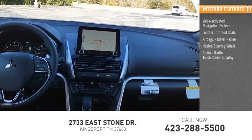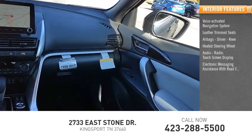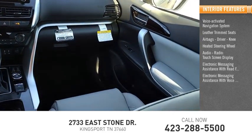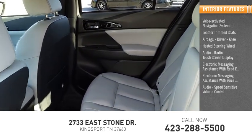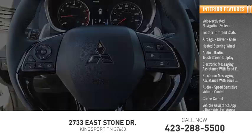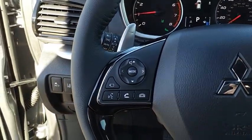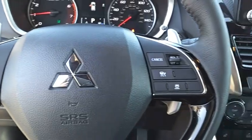Audio radio, touchscreen display, electronic messaging assistance with read function and voice recognition, speed-sensitive volume control, cruise control, vehicle assistance app, and roadside assistance. A vehicle like this doesn't come along every day. Come in and get it before someone else does.